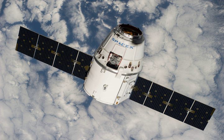CRS-4 also includes the Space Station Integrated Kinetic Launcher for Orbital Payload Systems, which will provide still another means to release other small satellites from the ISS.